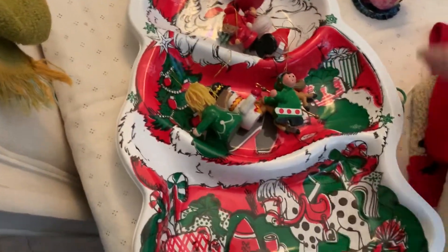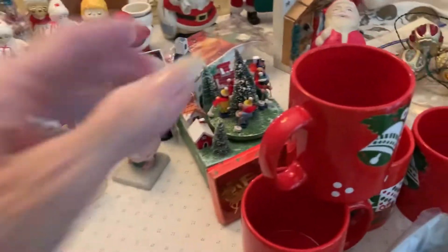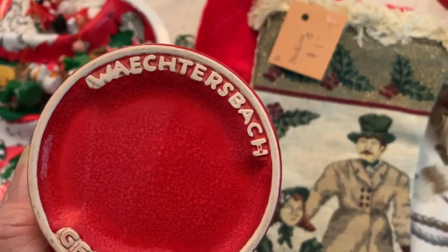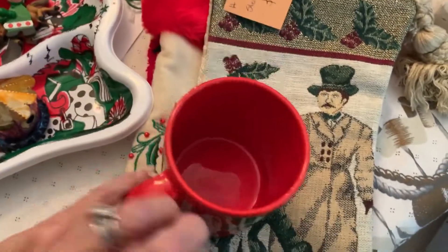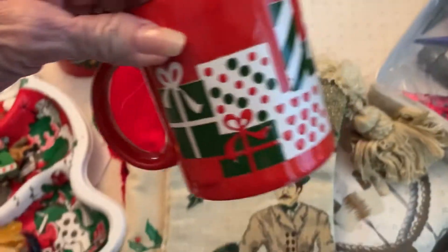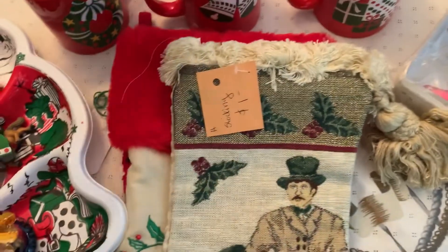I got these mugs — they were 10 cents a piece from a warehouse-style thrift store. They're Wechterbach, Germany. I found a set of four and they're all different and they're beautiful. I'm going to use them to decorate this Christmas, and then maybe I'll sell them — I'm not sure, because I have so many mugs.